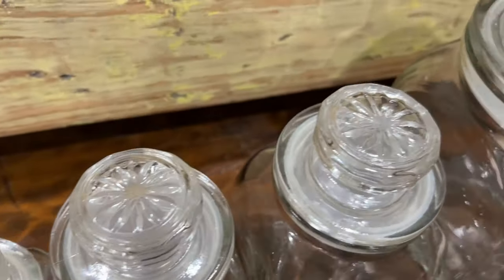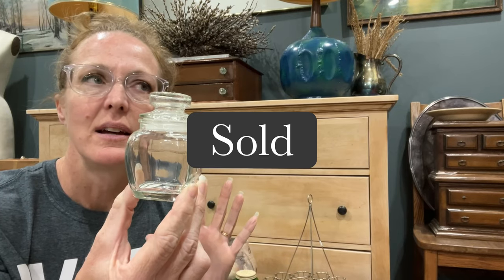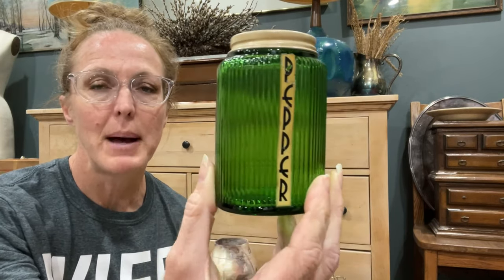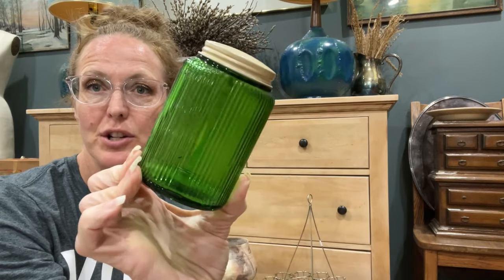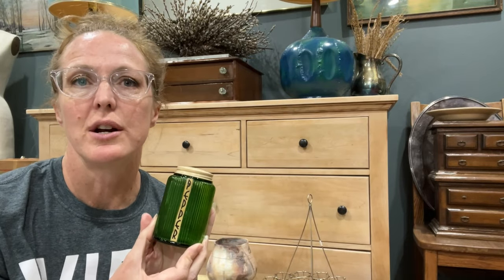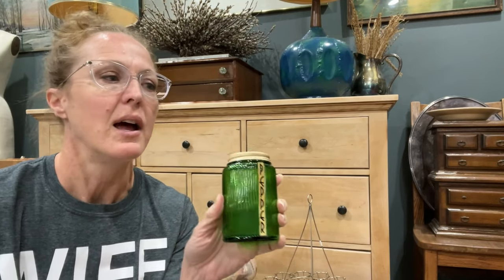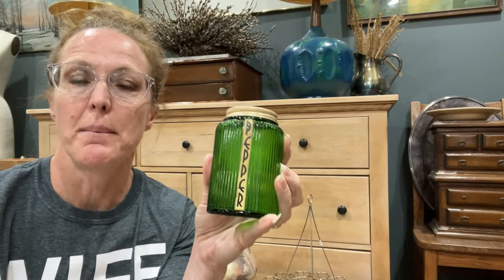Somebody wanted the jar, so I said hey, I have three more — here's the price. At the next booth, this couple always has amazing things. A lot of times they're more at the price point that I sell things at, so I don't necessarily buy a lot but I always enjoy looking. This caught my eye because it is green — it's a great pepper shaker, an Owens Illinois company piece, and it is $35.